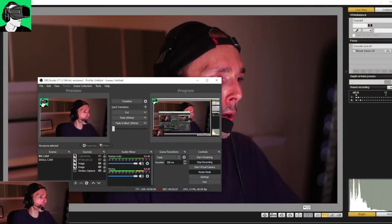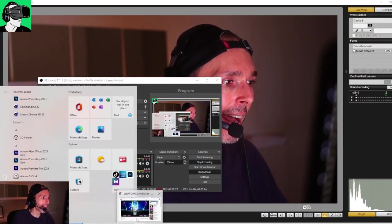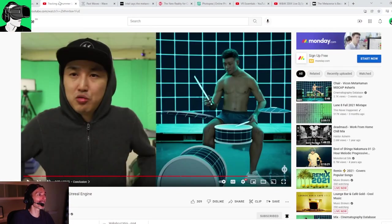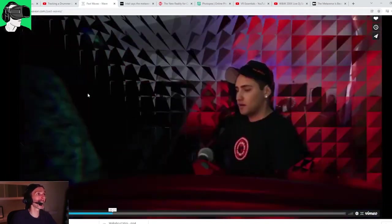After you enable the bell and subscribe to the VR Essentials YouTube channel, let's transition over to today's topic, which is all about technology available. Do stick around until the end of the video as I will disclose costs, the time it takes, platforms to use, and all this kind of stuff.